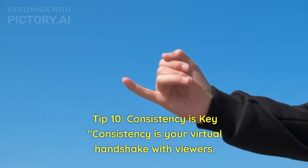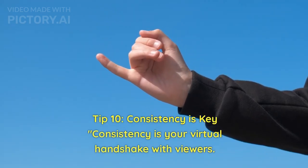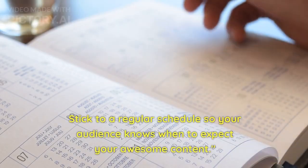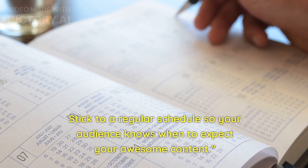Tip 10: Consistency is key. Consistency is your virtual handshake with viewers. Stick to a regular schedule so your audience knows when to expect your awesome content.